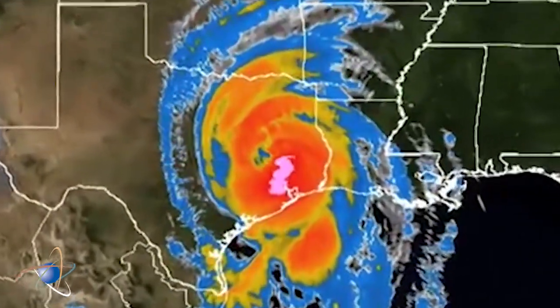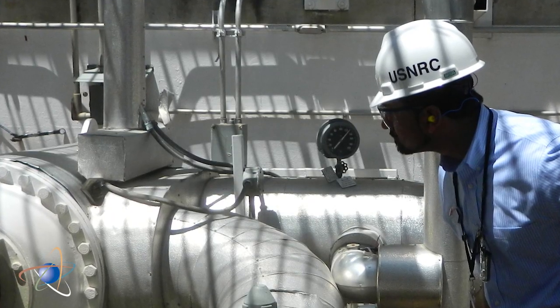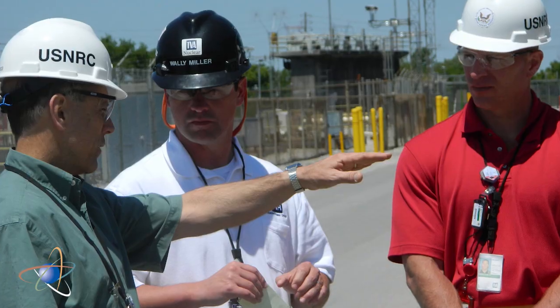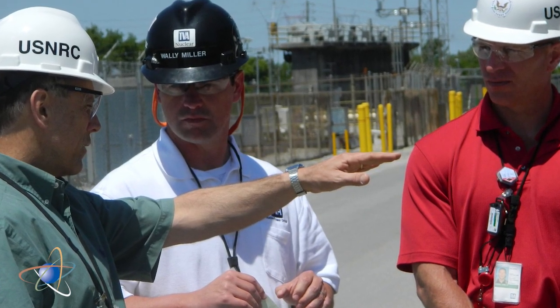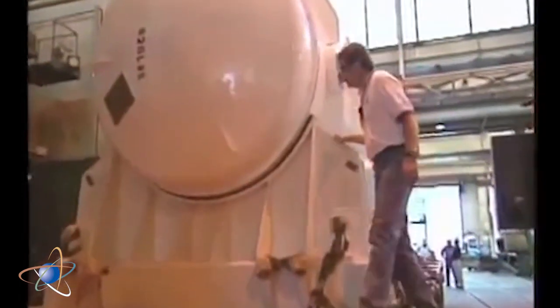If the hurricane looks like it will come ashore, the NRC's preparations intensify. Resident inspectors at nuclear sites near the projected path begin checking the plant's preparations, which may include the plant staff securing items that could be blown by high winds,